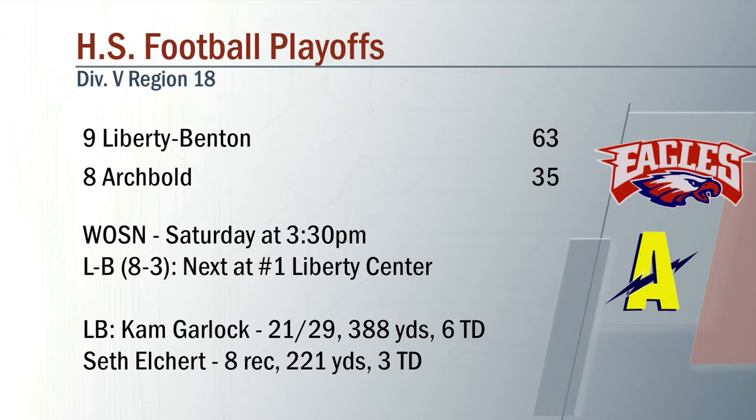This one will be on in its entirety tomorrow afternoon on WOSN. Liberty Benton matching up with Liberty Center next.